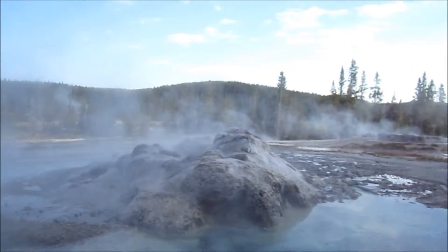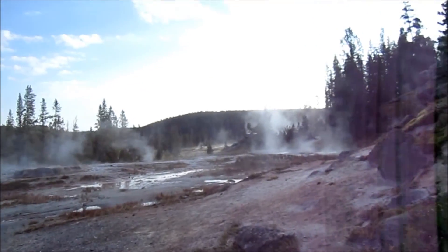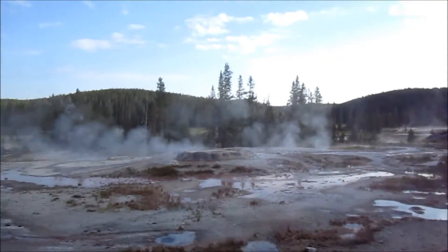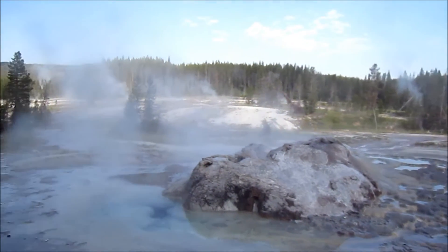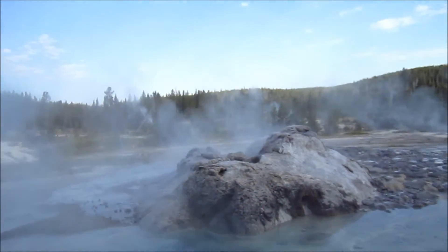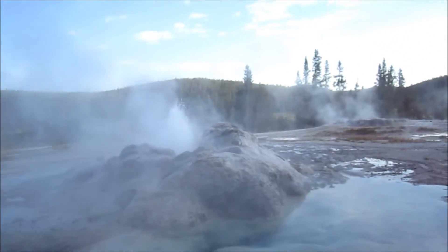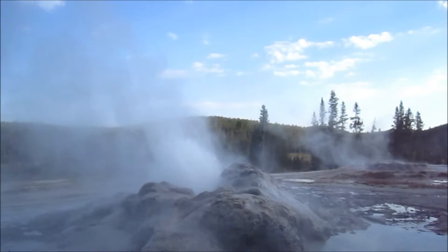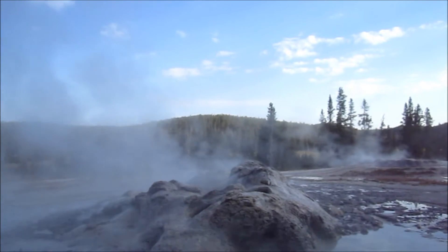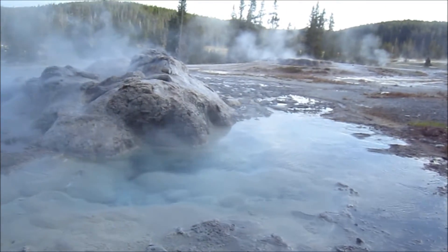That was quite a sight and I couldn't get the camera out quick enough. There's more up this way. Is it going to go off? It's making more noise. It's bubbling. Here it comes — this will be awesome. Watch. There it goes. Pretty cool. Pretty water. Very hot.